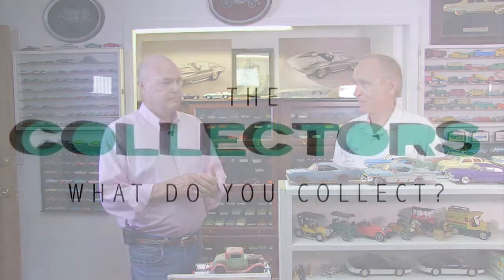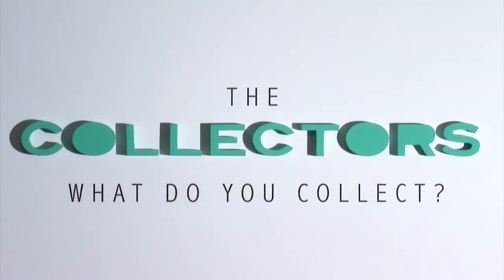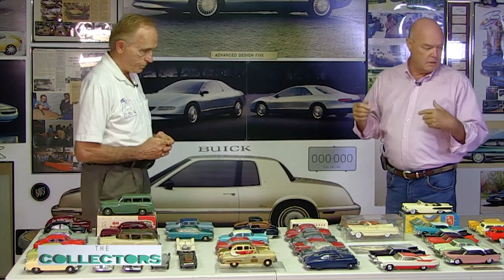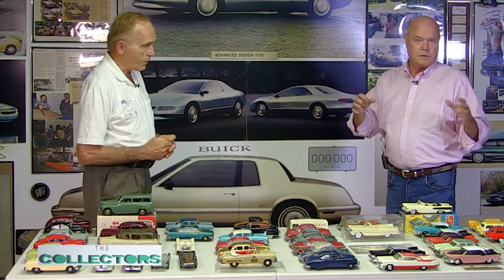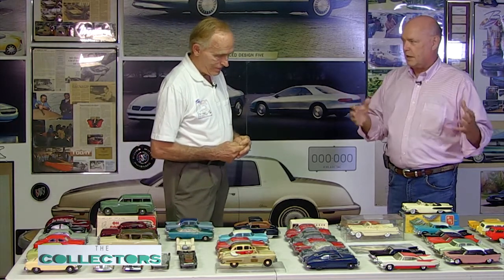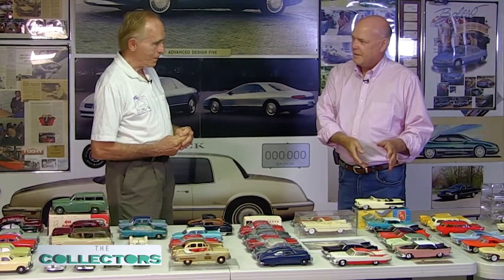Now we're going to look at some promotional cars from dealers and kit companies. We're going to look at some real serious AMT and Johan and promotional models. Something spurred your interest in collecting — what did it happen to be? This Edsel?